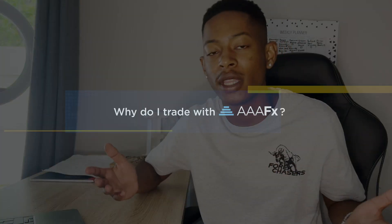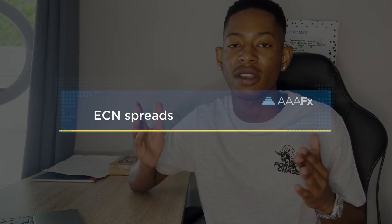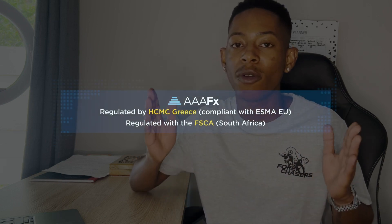For you to execute trades in the markets you need a reliable broker — one that you can move your funds into and know they won't be running away. I've found Triple AFX to be reliable; I've been trading with them for over a year. The minimum deposit is just ten dollars, so whether you want to deposit ten dollars or a thousand, it fits everyone.